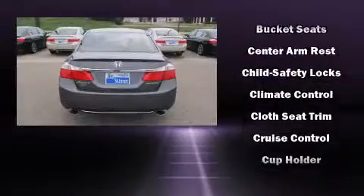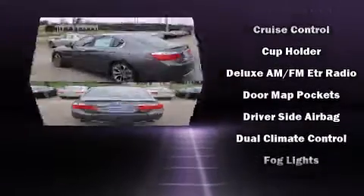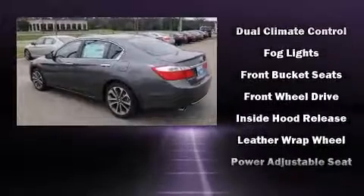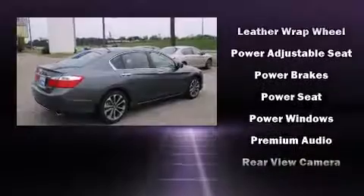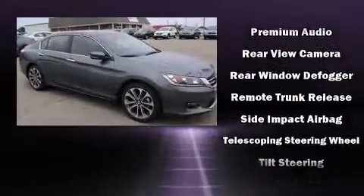Honda also prioritized safety and security with features such as head curtain airbags, front and side impact airbags, traction control, a panic alarm, and four-wheel disc brakes with ABS. Brake Assist technology provides extra pressure when applying the brakes.